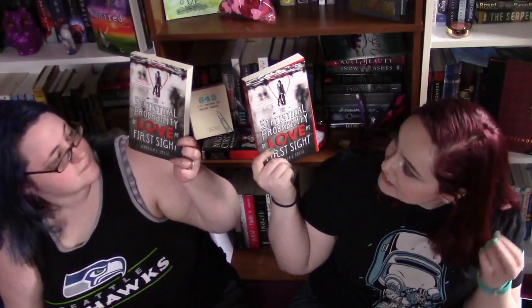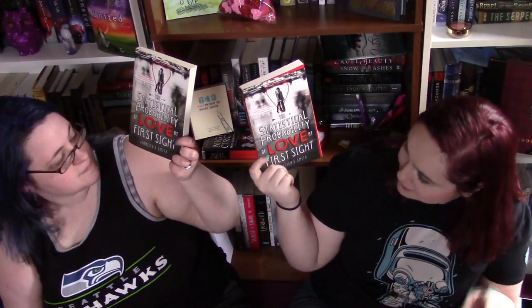So the first book is one that we got together this month and that is The Statistical Probability of Love at First Sight by Jennifer E. Smith. This is like one of those cute contemporary romances. That's a mouthful.